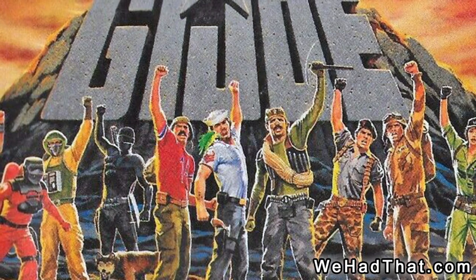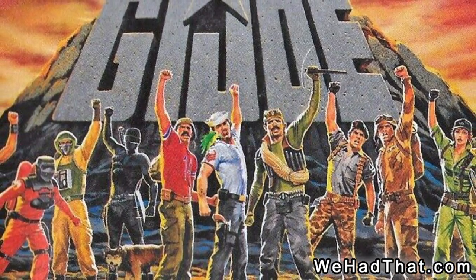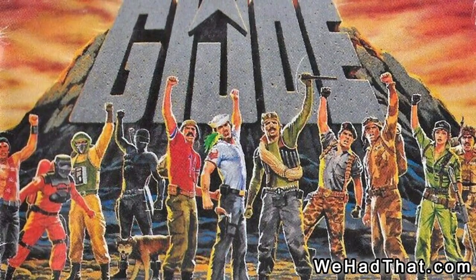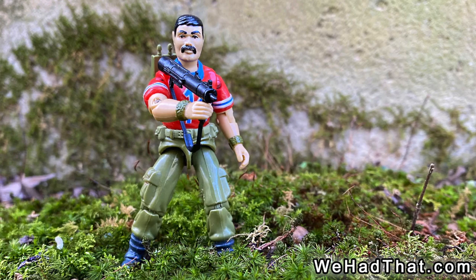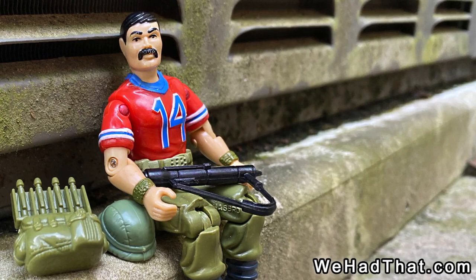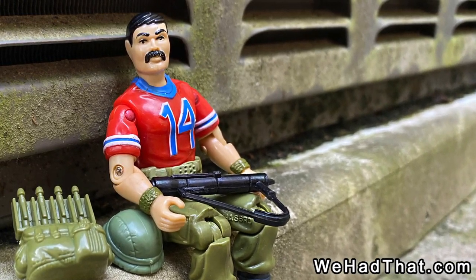1985 was a famously awesome year for G.I. Joe. As I've said in a couple of my other reviews for figures from Wave 4, there was some serious competition for my attention and my dollars when this wave came out. Although I was most excited about the Dreadnoughts, Bazooka was one of the other figures that found his way onto my team back in 1985, but he was never really at the top of my list of favorites, and as a result, he spent a lot of time sitting back at the base.